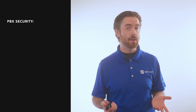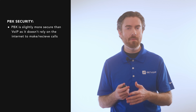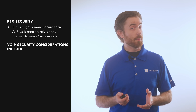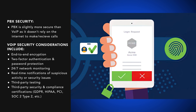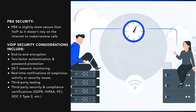Now for security. While no provider can guarantee zero risk of data breaches or privacy violations, PBX is slightly more secure than VoIP because it doesn't rely on the internet to make and receive calls. However, most VoIP providers offer end-to-end encryption, HIPAA compliance, third-party security testing, multi-factor authentication, and 24/7 network monitoring with real-time suspicious activity alerts.